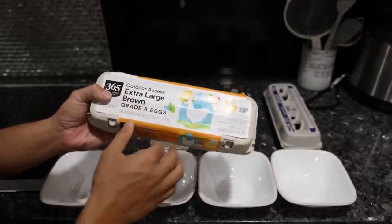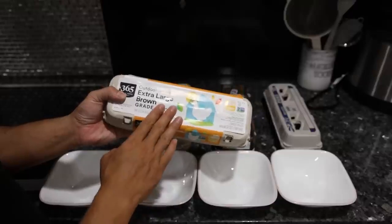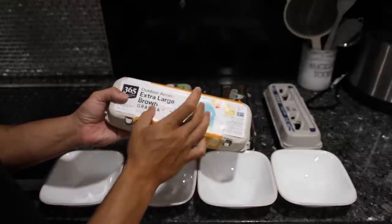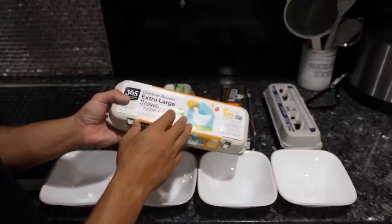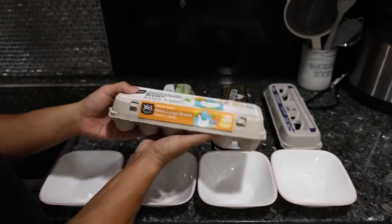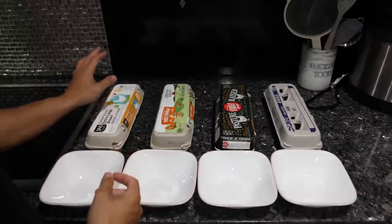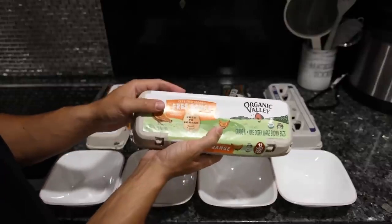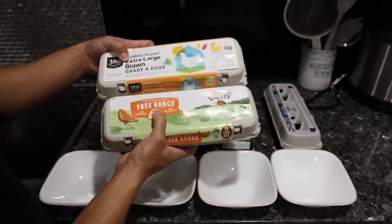Before we crack into these eggs, let's go over the marketing terms. "Outdoor access extra large brown grade A eggs" just means conventional eggs. They build a little backyard for the chickens near the warehouse they're clumped together in, and the chickens never really go out to use it. They're trying to be clever with marketing terms to make you think the eggs are healthy, when in reality it's just corn and soy feedlot chicken.